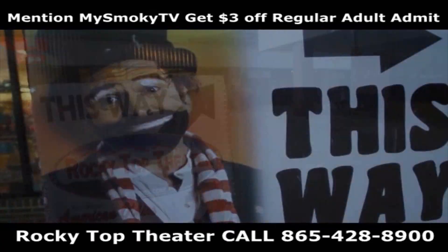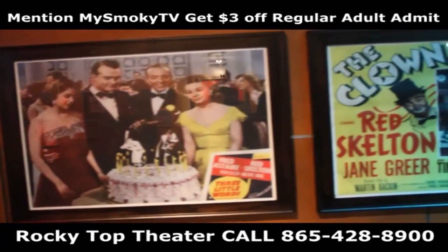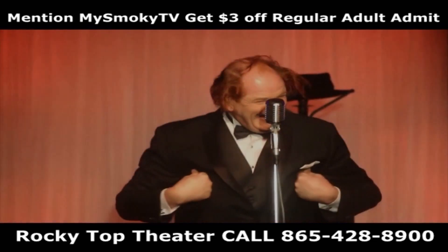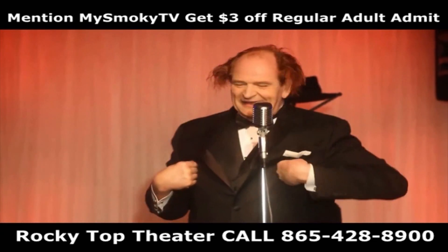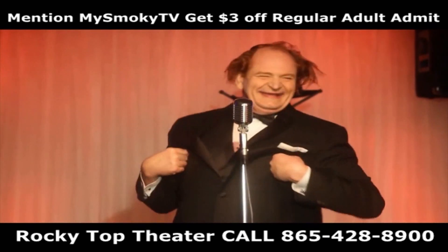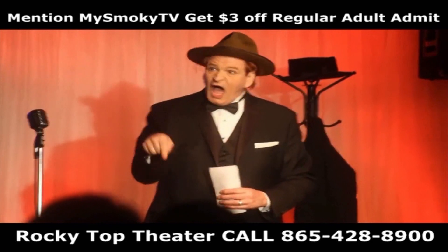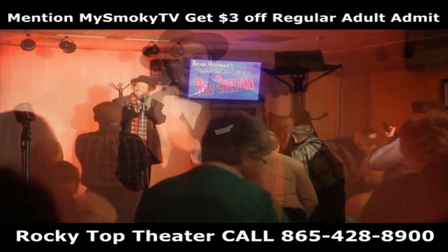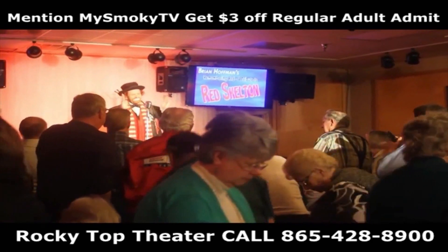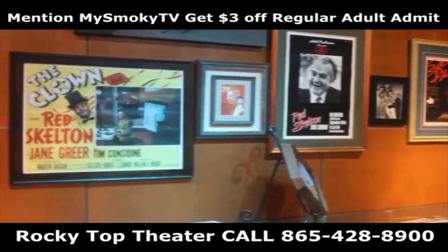Come see the newest comedy show in Pigeon Forge: Brian Hoffman's Remembering Red, a tribute to Red Skelton, performing in the Rocky Top Theater, located inside the Shops of Pigeon Forge on the corner of Teaster and East Square Valley Road. One of the funniest shows to see in Pigeon Forge, according to TripAdvisor.com. Laugh with Graham Kadidlhopper, giggle with Gertrude and Heathcliff, and ness with Freddy the Freeload. Mention MySmokyTV.com and get an additional $3 off regular adult ticket prices. Call 865-428-8900.